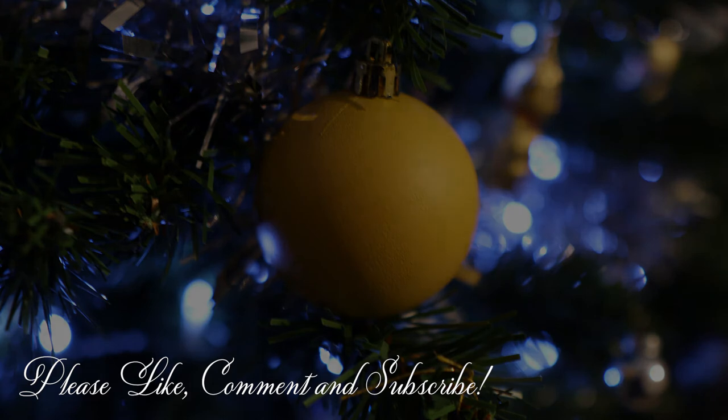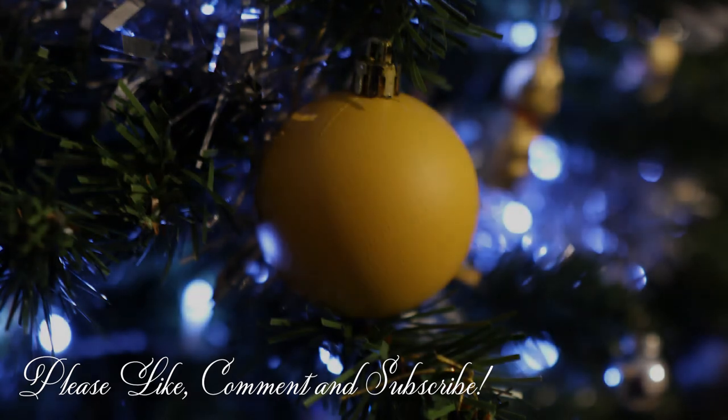If you like this video, please subscribe for more crazy story-driven vlogs.